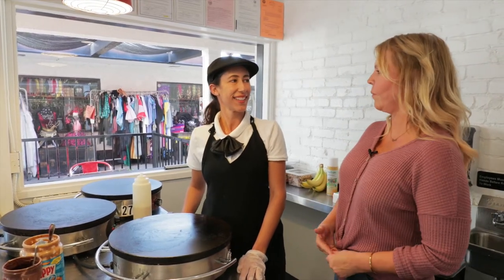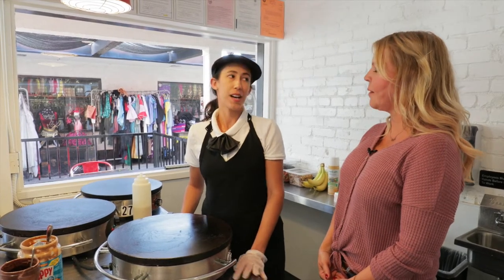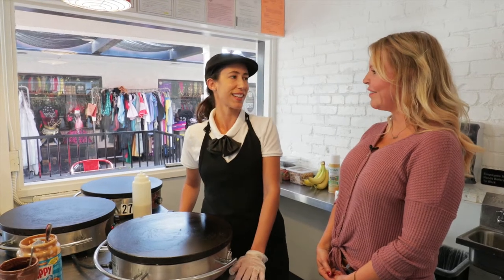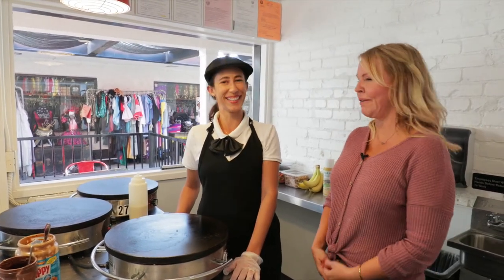So tell me a little bit about what's on your menu. We have a full menu of both savory and dessert-style crepes — breakfast, lunch, dinner, dessert, any time of day, perfect for anything you're looking for. And they also serve beer and wine, just in case anybody wants to know that.